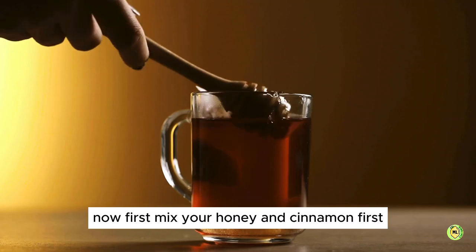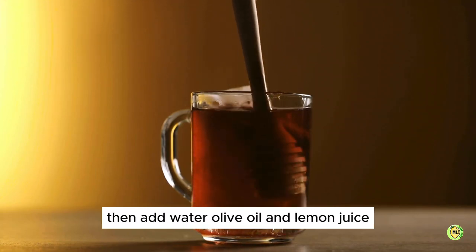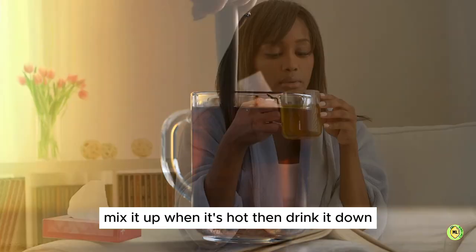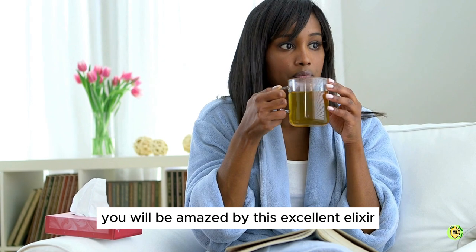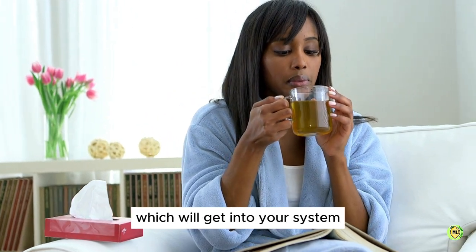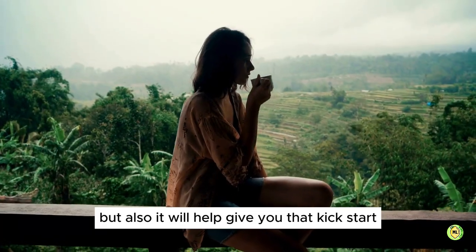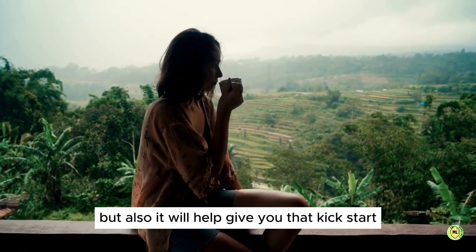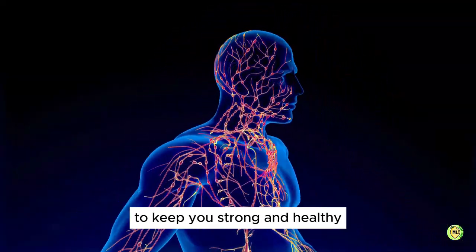First mix your honey and cinnamon together, then add water, olive oil and lemon juice. Mix it up while it's hot, then drink it down first thing in the morning on an empty stomach. You will be amazed by this elixir, which will help you remove that phlegm and mucus, and also give you a kickstart as well as help detoxify your lymphatic system to keep you strong and healthy.